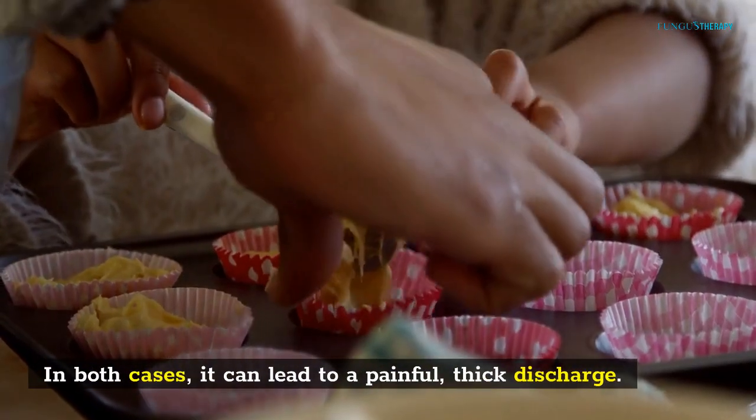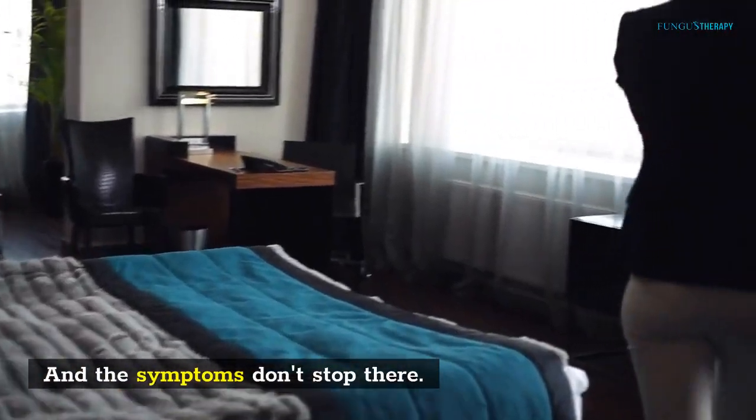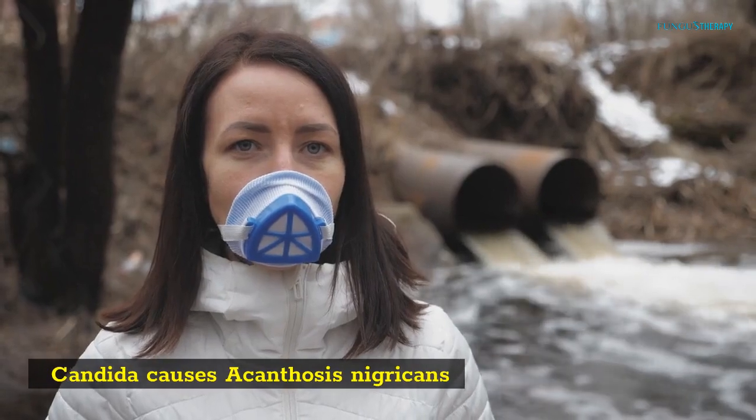In both cases, it can lead to a painful, thick discharge. And the symptoms don't stop there. Candida causes acanthosis nigricans.